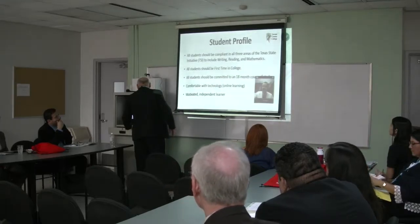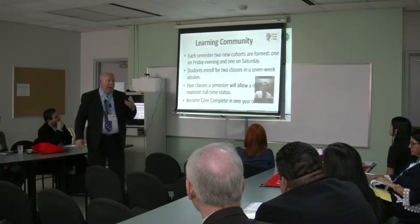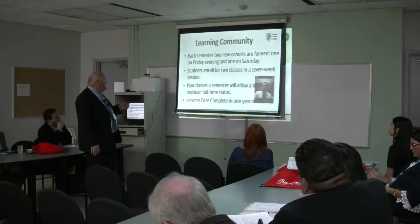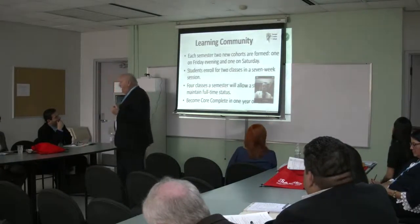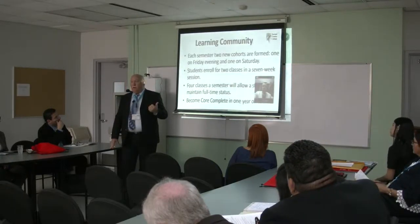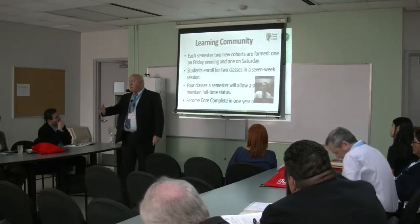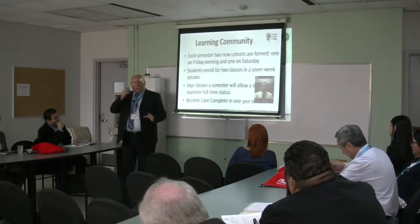They need to be committed for these 18 months. We put together learning community cohorts — we have one on Friday night, one on Saturday. They enroll for two classes in a seven-week period, four classes a semester, which allows them to remain full-time status. You don't have to force these people to be a cohort; they do it automatically. When they realize they're spending all this time together, they share emails, Facebook, Blackboard, comments, cell phone numbers — they're all in contact with each other.